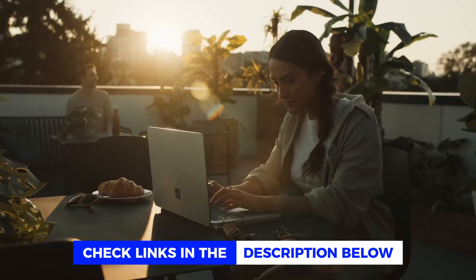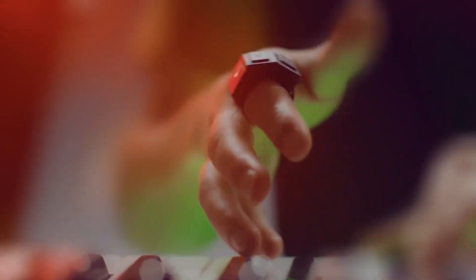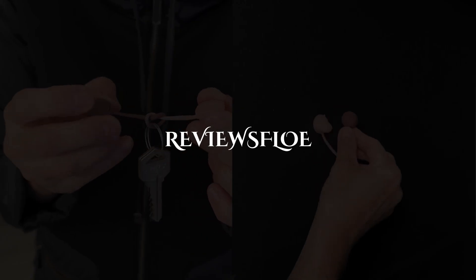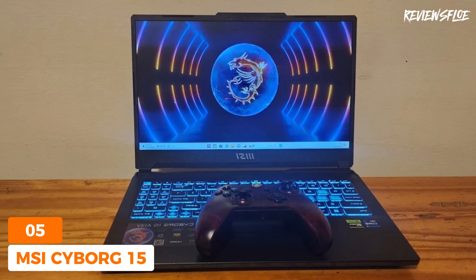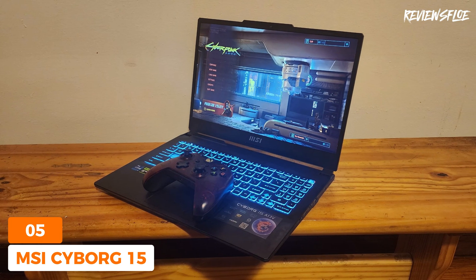We present our list of the best laptops for engineering students, which should make your buying decision easier. For engineering students in search of a laptop that delivers outstanding value for the price, the MSI Cyborg 15 stands out as the top pick in 2024.